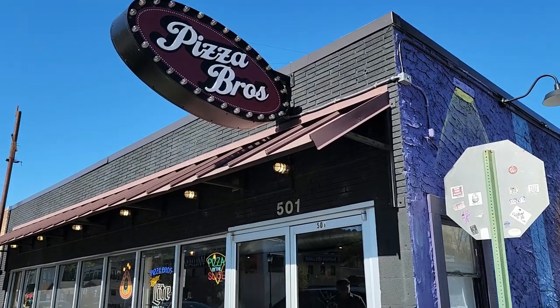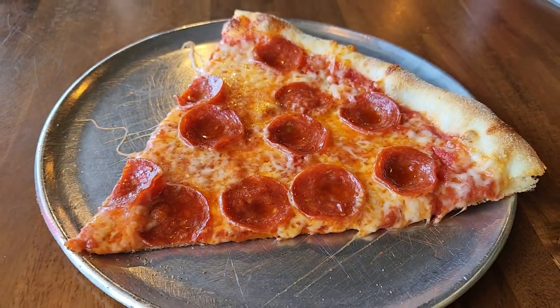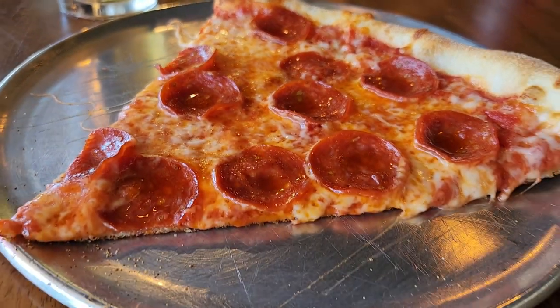First stop on our Chattanooga pizza journey is Pizza Bros. As the name implies, it was started by two brothers who wanted to try a New York-style pizza place in downtown Chattanooga. Their first location is in North Shore, and they now have three locations across the area. They are best known for their five-dollar special, which is a pint and a slice — their very own Bros Brew — and it is very good and well worth the money.